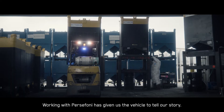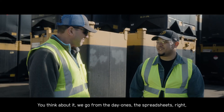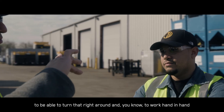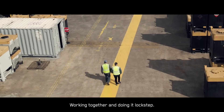Persephone has allowed us to gather that data, and now we're able to set targets. Working with Persephone has given us the vehicle to tell our story. We go from day ones on spreadsheets, that very manual workload and lack of capability, to being able to turn that right around and work hand in hand with the Hoover team to figure it out.